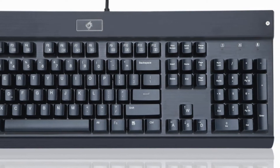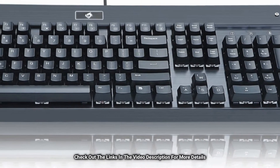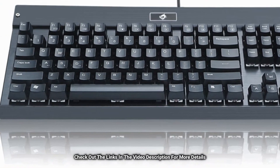This keyboard is built with aluminum for durability and is equipped with custom mechanical keys with medium resistance, precise actuation, plate-mounted, and a crisp click sound at a press. The keyboard letters are engraved on the buttons to ensure visible lettering and do not rub off with time.